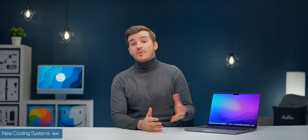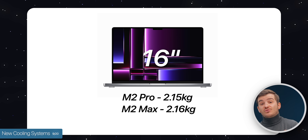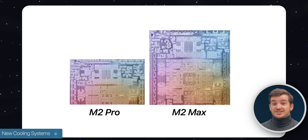In terms of the 16-inch, it seems like both models may have an updated cooling system — maybe even the exact same one — as there's only a 10-gram difference between the M2 Pro and the M2 Max models, which is likely given by the difference in chip size itself.